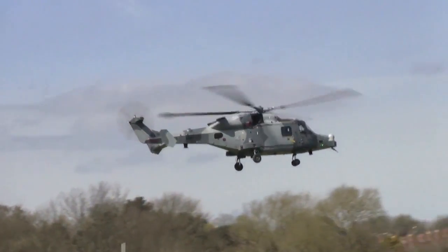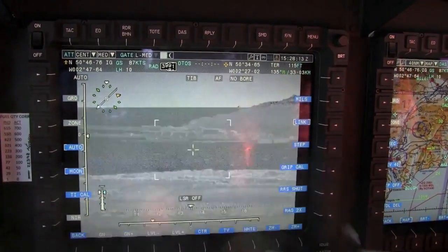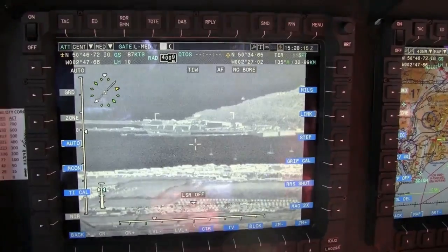Flown separately, defence editor Craig Hoyle also got the experience to fly in the Wildcat and to try out its MX-15 day and night surveillance camera.